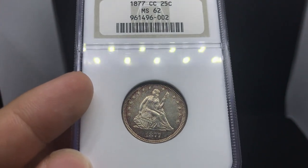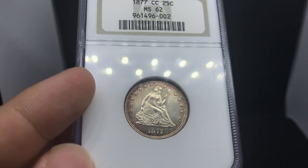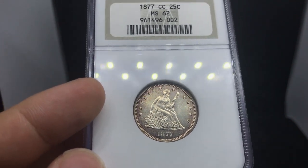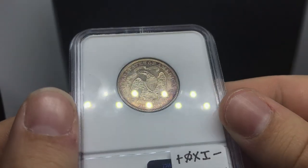I'm really starting to get into the seated coins — they just blow my mind, how nice they are. If you can find one like this, I try to find it and pick it up. I hope you guys enjoy this coin — I don't think it will last too long.